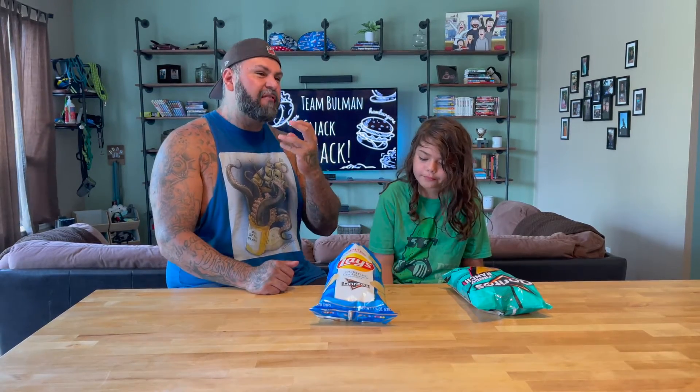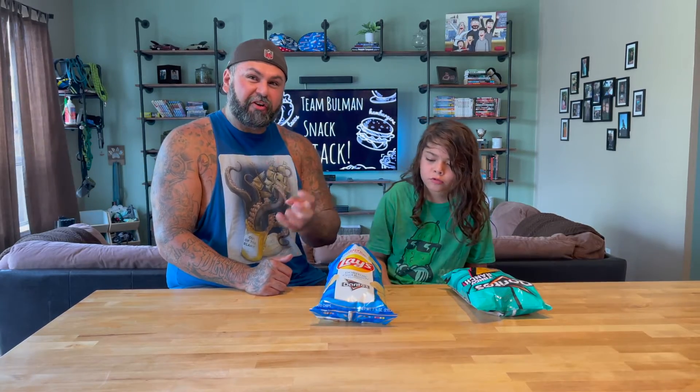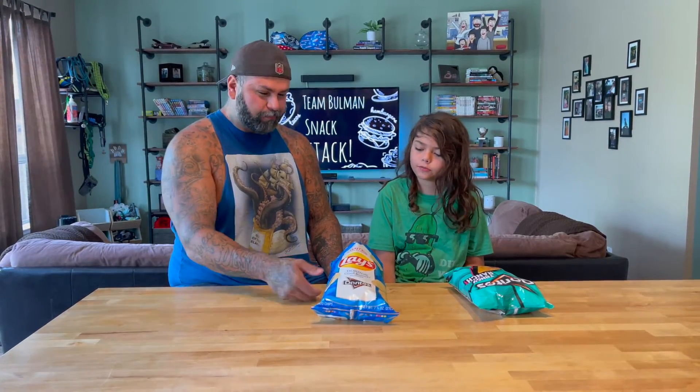When you have Doritos, you're expecting a crunch — it's like a real sturdy chip. This is not a sturdy chip; this is a standard Lay's. But it tastes good, it tastes really good. I like it.